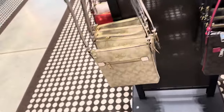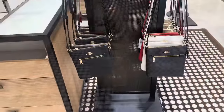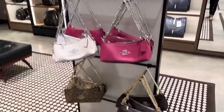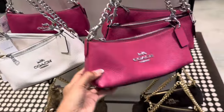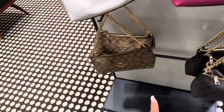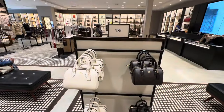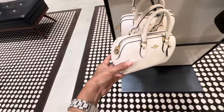Zip in the front, zip up top, nice crossbody for everyday use — more colors around the side. All-red is pretty. $159 for the Charlottes. Pink and silver — still my favorite. They also have the signature at the bottom. These Rowans over here are $129 — little mini cuties.